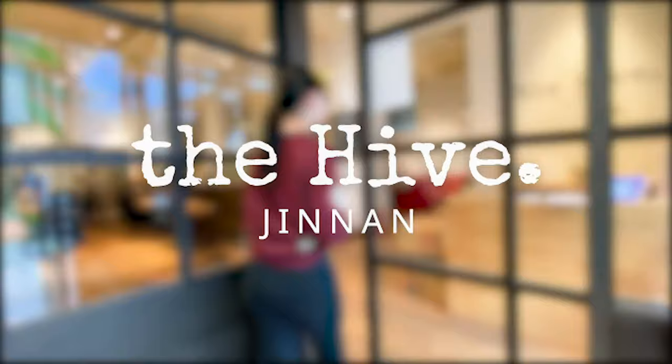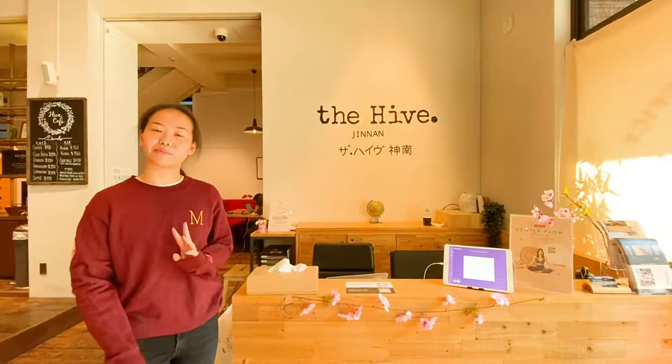This is our front desk area where we check in all of our members and their guests. We handle services such as mailing and any other kind of business services you might need.